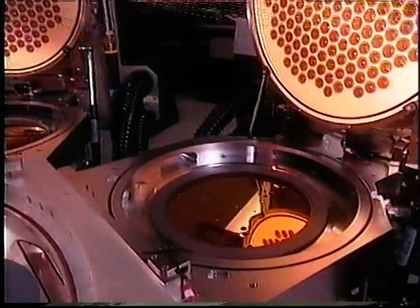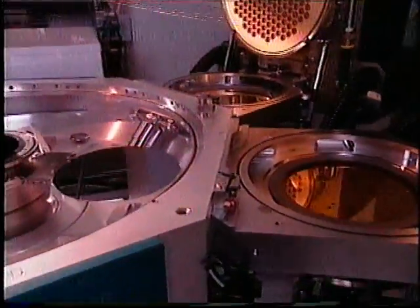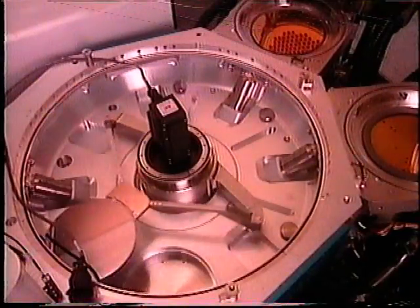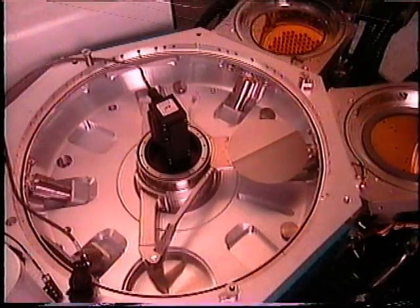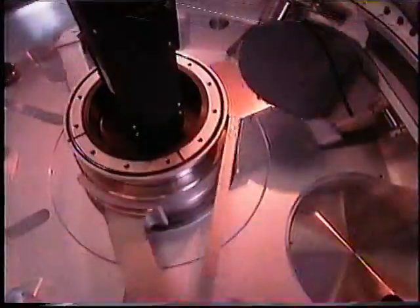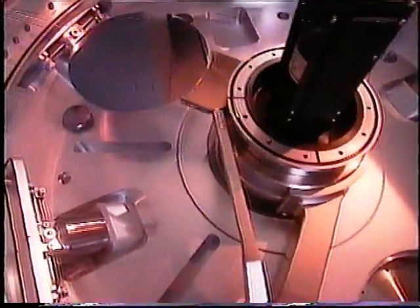The Applied Materials RTP Process Module is designed for integration on the Centura mainframe. The RTP Centura system utilizes dual independent vacuum load locks that can each hold up to 25 wafers. Located in a sealed high-purity transfer chamber, a magnetically coupled dual-speed robot provides precise movement of wafers, maximizing throughput and minimizing contamination. The high-purity environment eliminates the need for lengthy chamber purges.